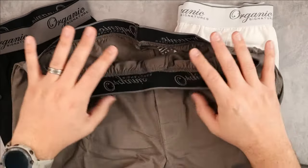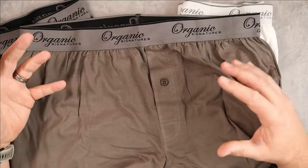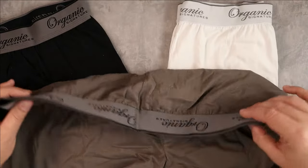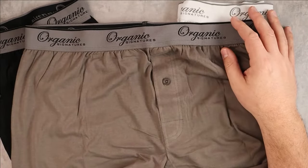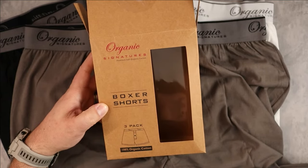If you're looking for a high-quality pair of boxers made with cotton — not polyester or synthetic materials — that's reasonably and ethically sourced, definitely consider checking out the Organic Signatures boxer shorts. I hope this video was helpful, and I'll see you in the next one.